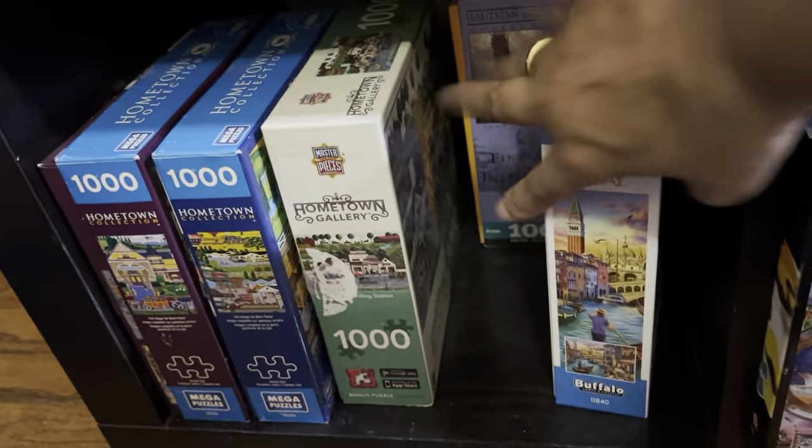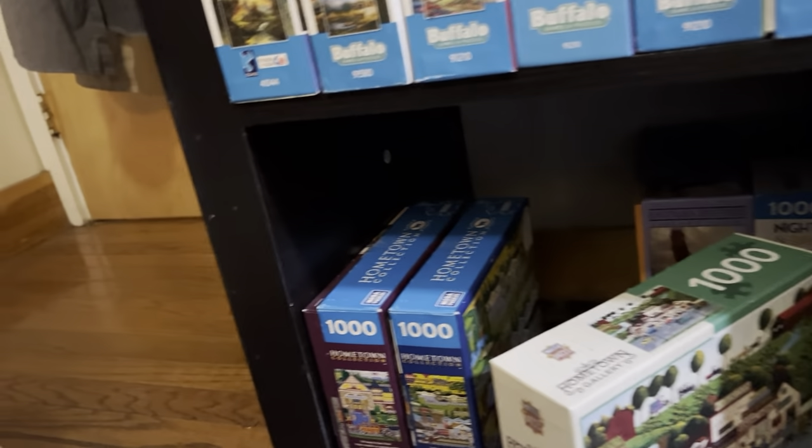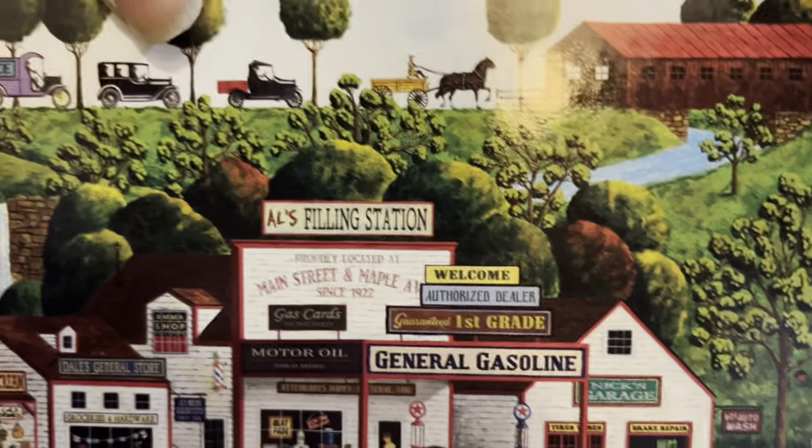Then I have four Hometown Gallery puzzles by Heronim — which is Charles Wysocki's brother. They're beautiful, I just haven't done them yet. Then I have this Hometown which I don't think is a Heronim, but it's along the same style. You can tell it's not Heronim because of the way he does his trees — see these round trees? The way Heronim does his trees — the trees here are round but they're different. Two brothers who are artists with totally different styles.